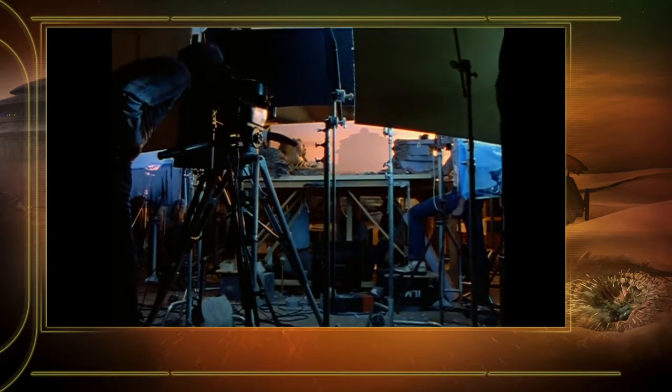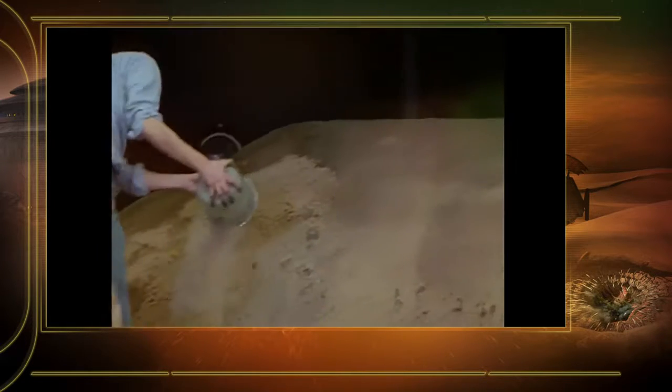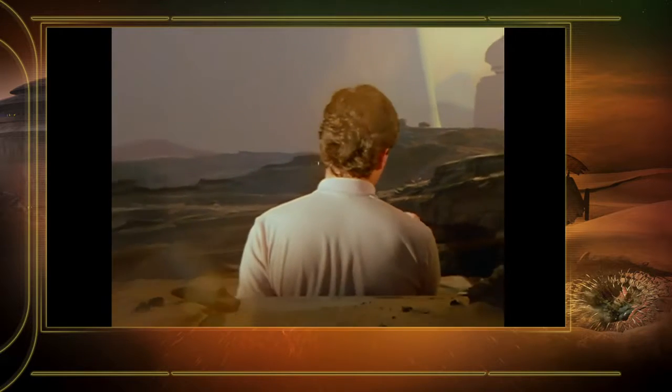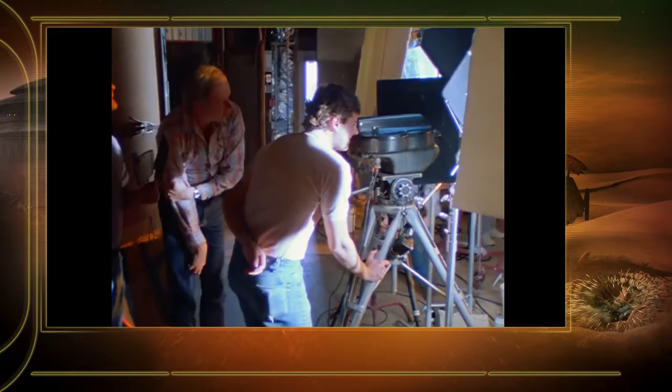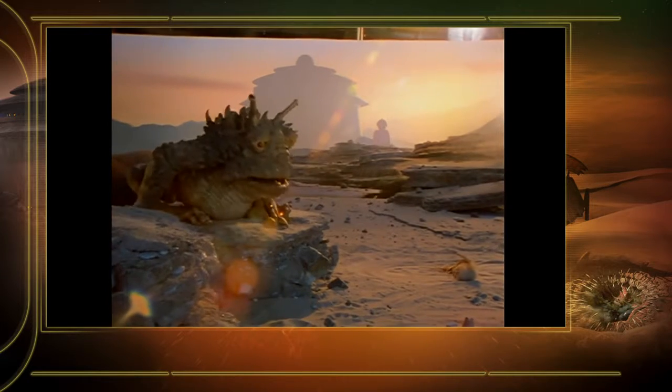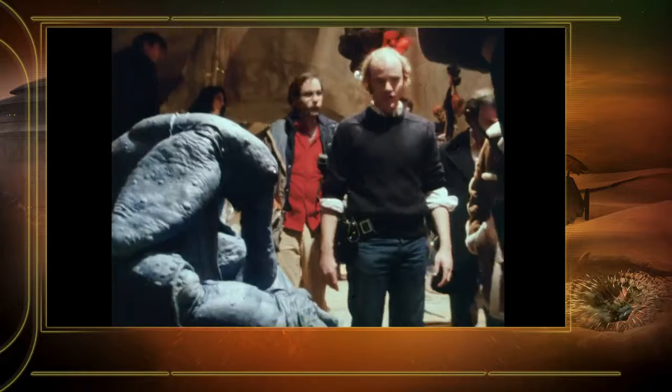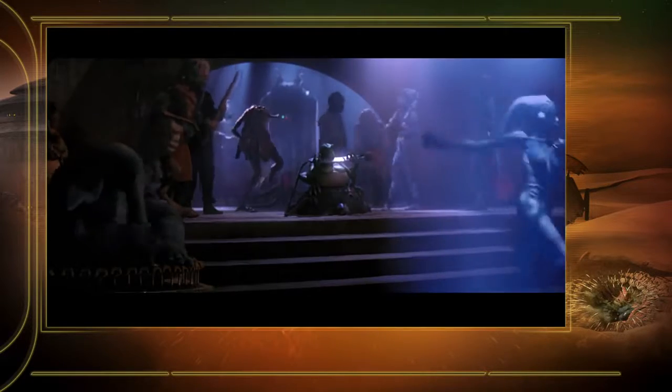And we shot that many, many different times in many different ways, in many different designs, till we got something that was the right balance between an establishing shot of the castle and, by the way, here's something going on over here. And Phil Tippett designed that and designed a lot of the other creatures that were also in Jabba's palace.